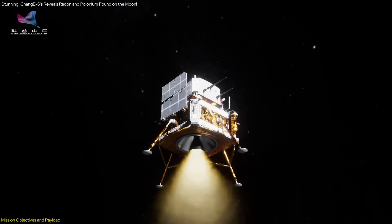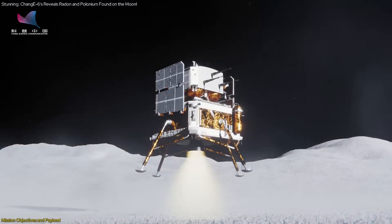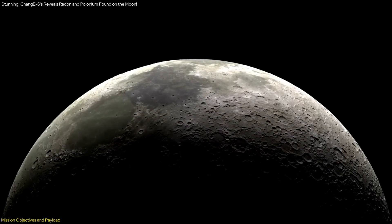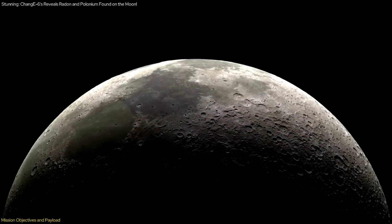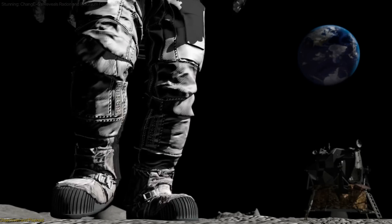This mission is the first to employ such advanced technology to measure radon and its decay products on the Moon. The data collected will significantly enhance our understanding of the Moon's atmosphere, soil, and surface processes, paving the way for future lunar exploration and potential human habitation.